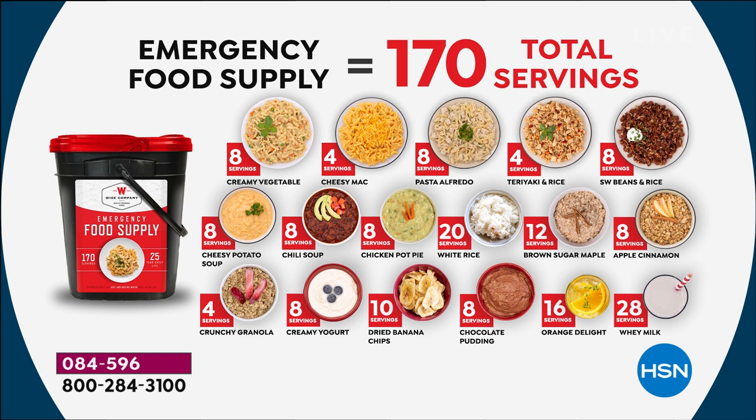The time to order is not after the hurricane or while it's almost there — get it now. You can also use it for camping; the kids love the food. Save it for a rainy day, whatever. We have a full presentation coming up in just a bit.